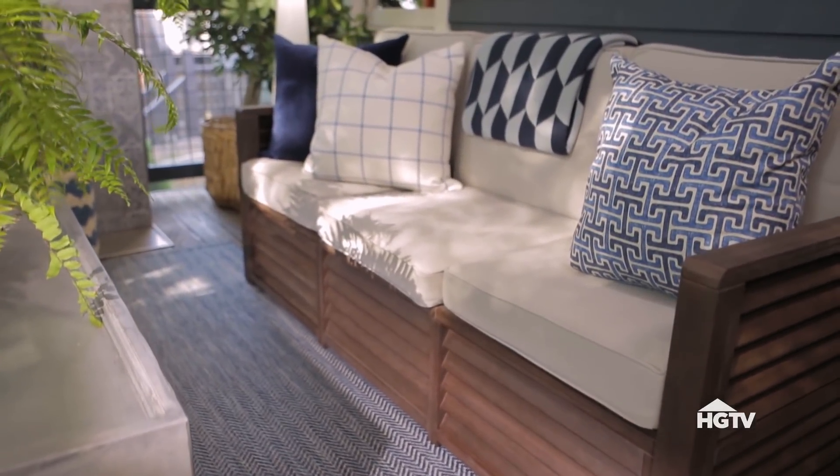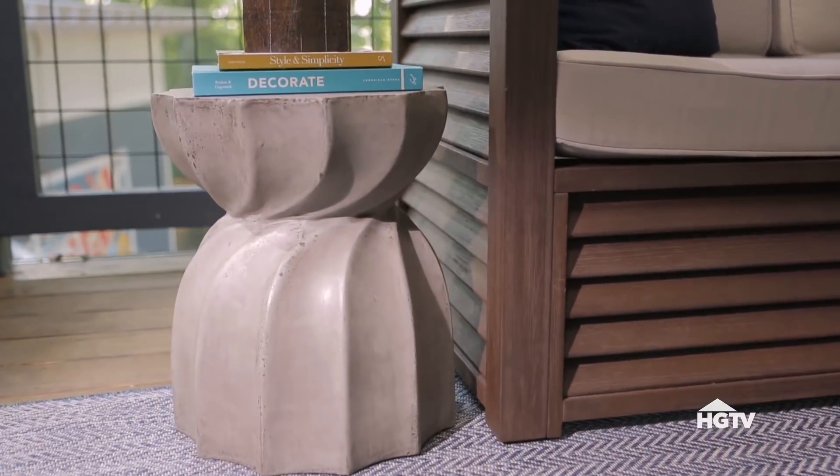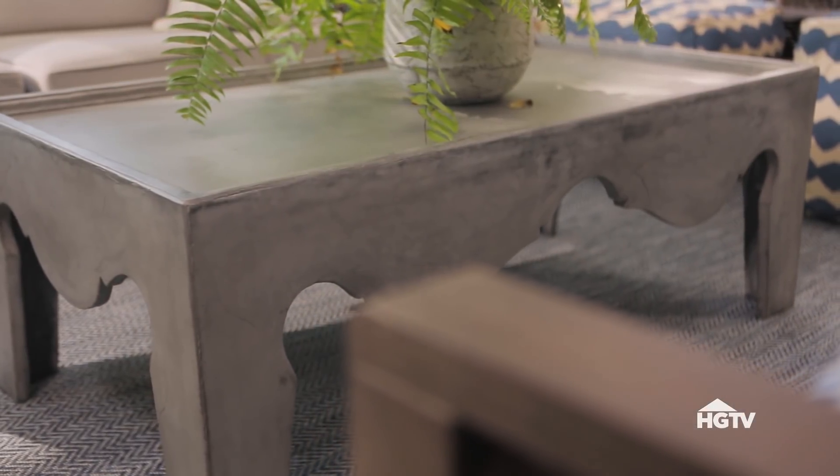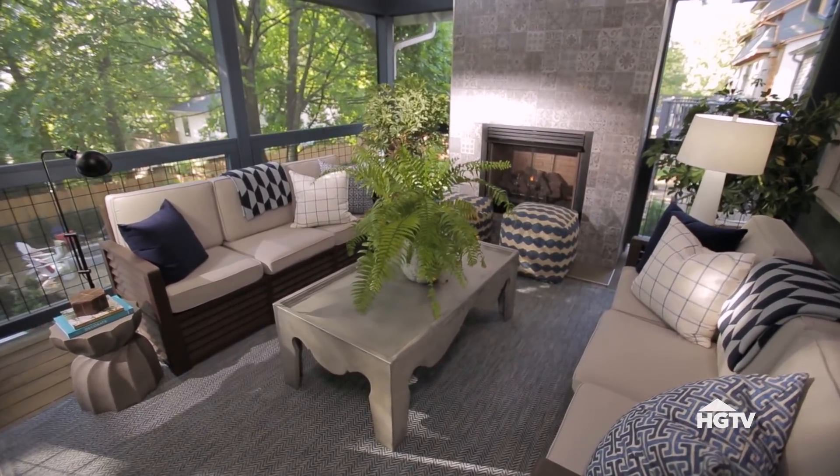Two comfortable couches are made for the outdoors, but they're still super cozy. A pair of side tables and a generously sized coffee table, all made of concrete, offer plenty of space to set down a drink or put up your feet.